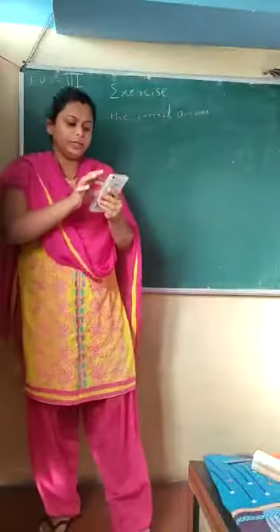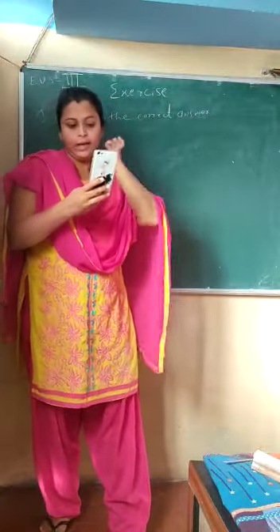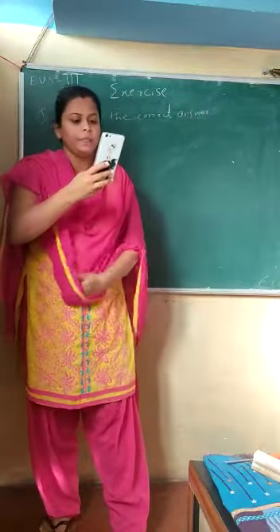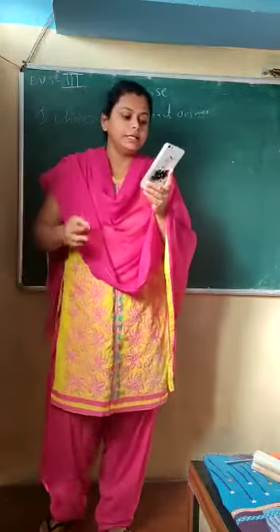Hey children, welcome back. In this video we will try to solve some questions — the question answers of your last completed chapter. The first question is: choose the correct word to complete each sentence.